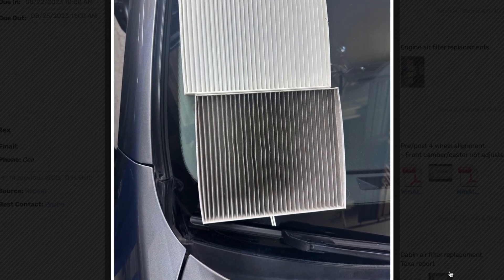For most of our clients' vehicles we recommend replacement annually. During replacement, we have our service technicians take a photo showing the new versus old and insert it right into the repair order.